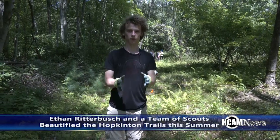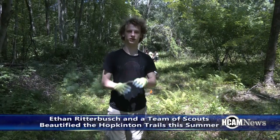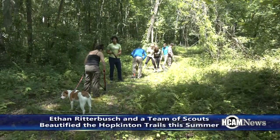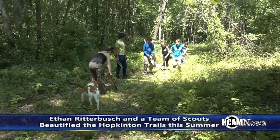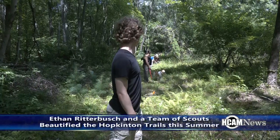This one goes a bit closer to some neighbor's houses, so we're making sure to take their concerns in hand and try to make sure we stay small and make sure we're listening to them about where they want the trail to go and how wide they want it to be. So that's what we're working on now. I got some volunteers from my local Boy Scout troop that are helping out.